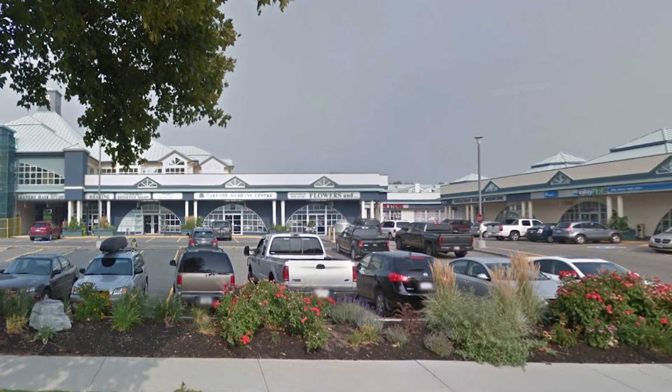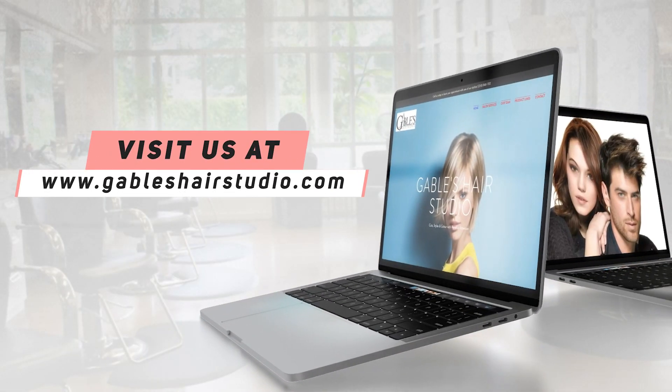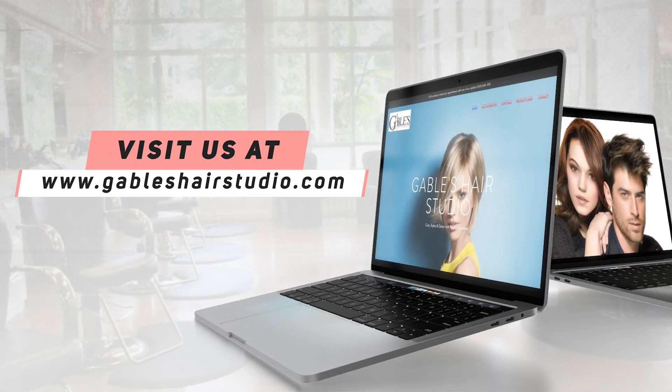Conveniently located in the lower Mission with free parking. Get your next cut, color, and style at Gables Hair Studio. Visit www.gableshairstudio.com and book today.